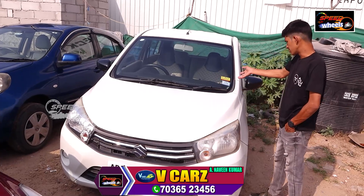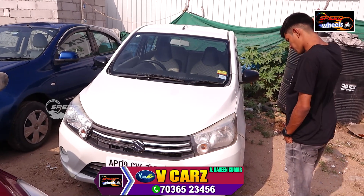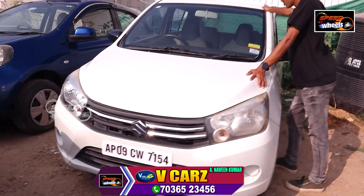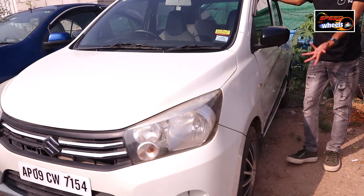This is a Maruti Celerio — a lot of family use. This is an automatic vehicle with a lot of features in the back, so we can use D mode and driving mode.